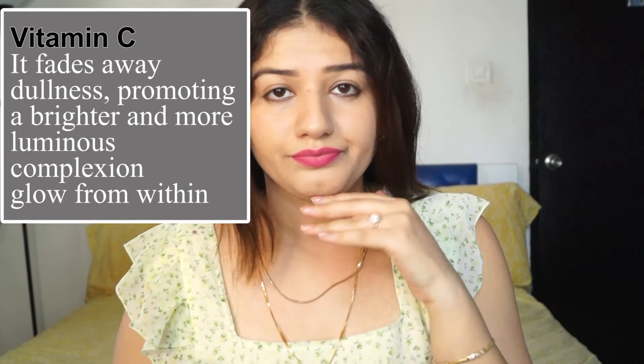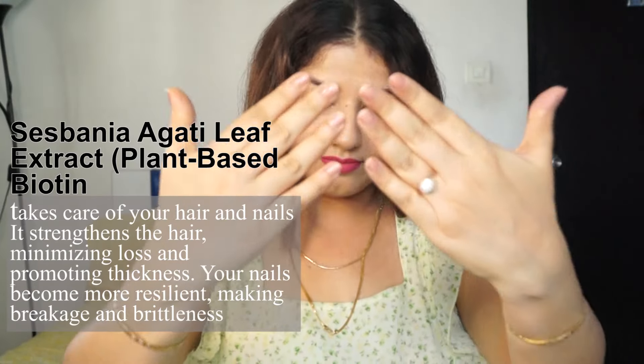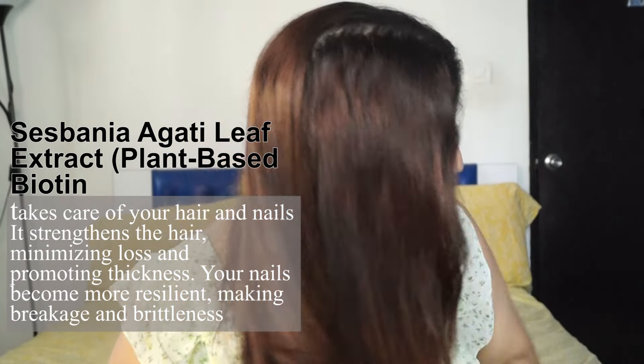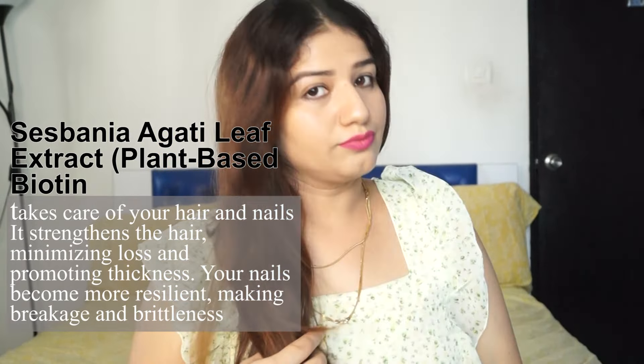It makes it radiant. Vitamin C fades dullness and makes skin bright. Because of plant-based biotin, hair and nails become stronger and their thickness increases.